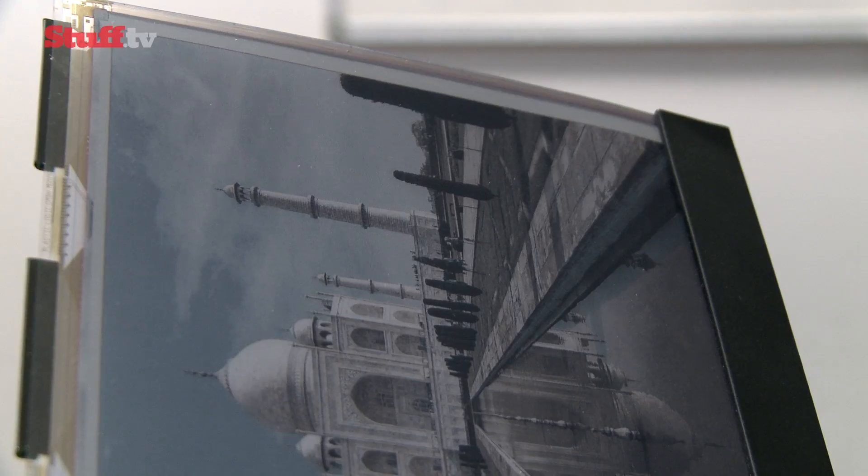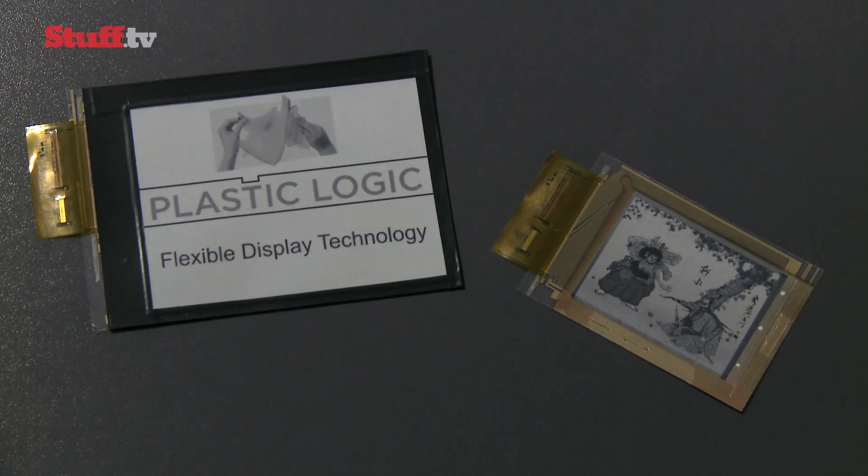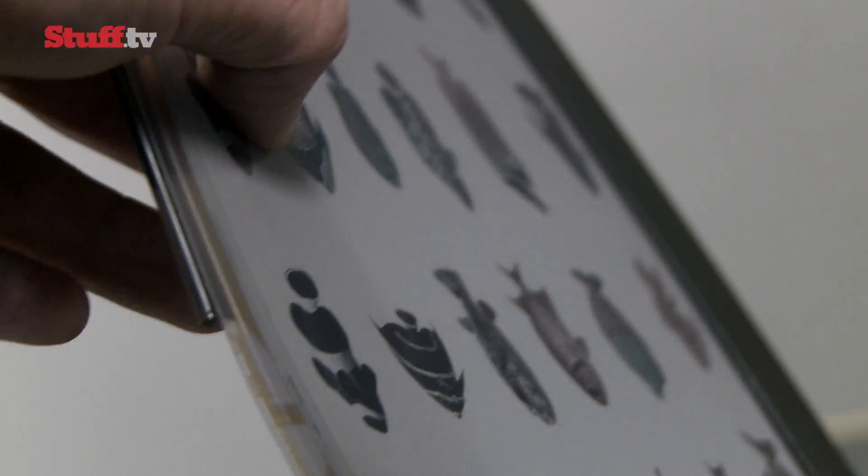The main advantages are that they're lighter, thinner, extremely flexible, low-powered, and more hard-wearing than conventional screens. We were told the displays even have the potential to be as thin as a human hair, and we can confirm that what we saw felt insanely thin and lightweight and as bendy as real paper.